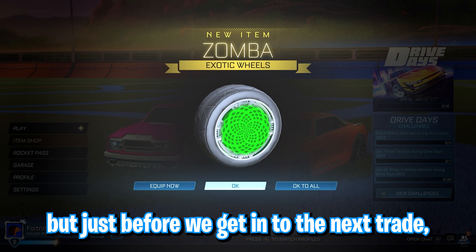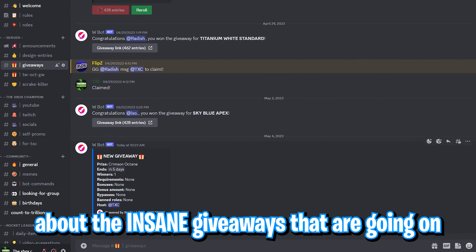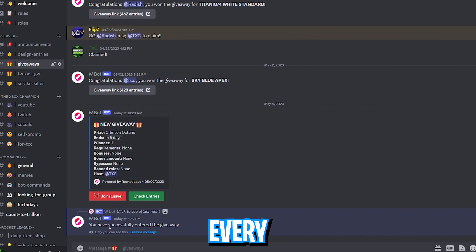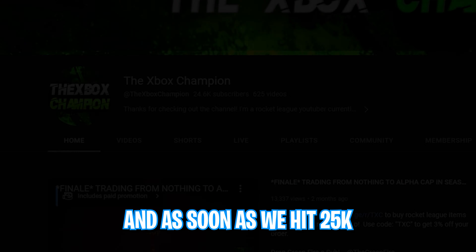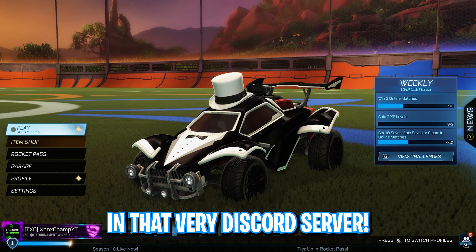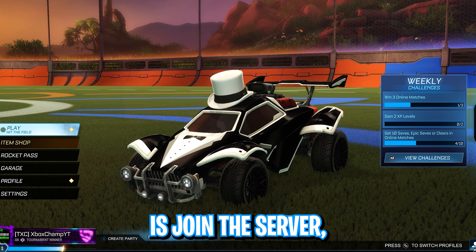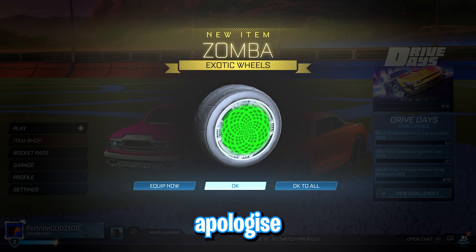I'd like to talk about the insane giveaways going on in my Discord server. Every 1,000 subscribers, a White Octane will be given away, so make sure to subscribe if you haven't already. As soon as we hit 25k, a White Octane giveaway will start in that very Discord server — all you have to do is join using the link in the description. I apologise for interrupting the video and let's get back to the trades.